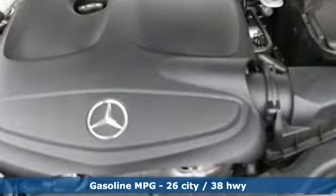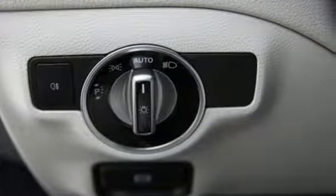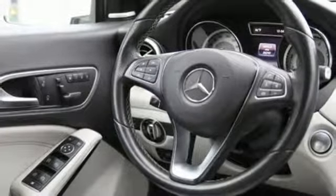Automatic transmission, gas pressurized shocks, engine auto stop-start feature, aluminum wheels, streaming audio.